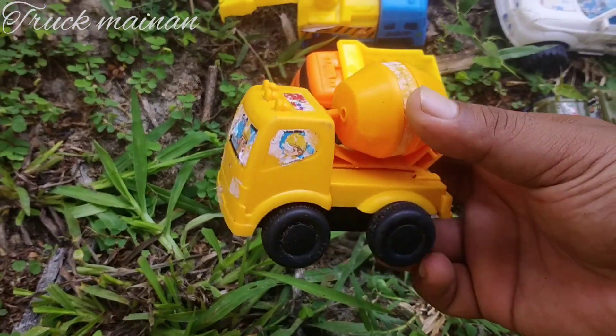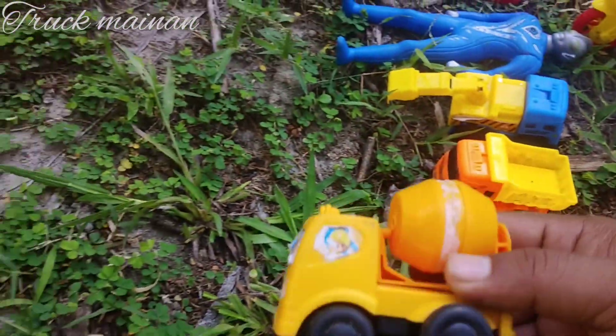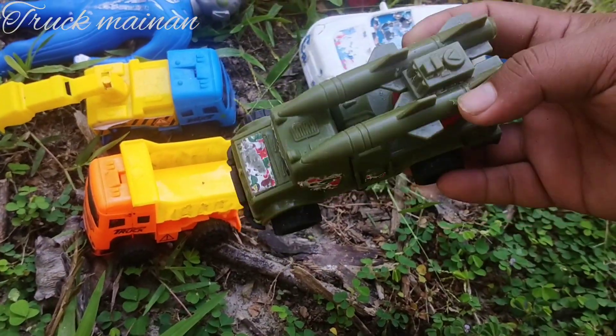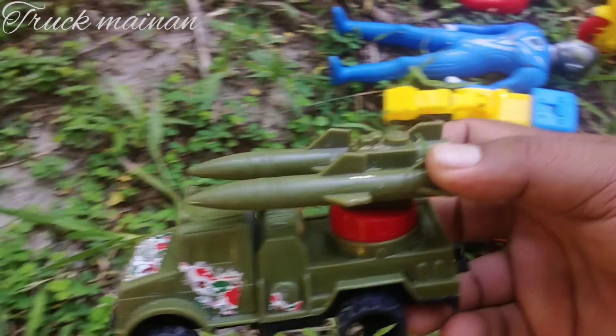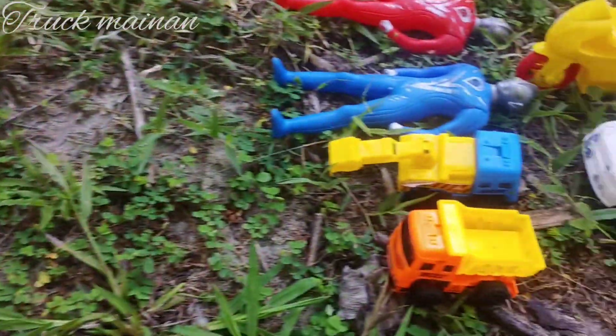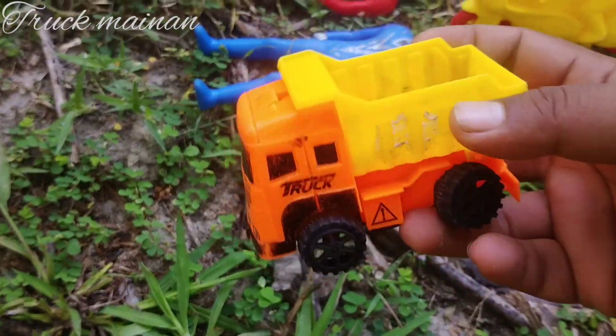Ini ada truk molen. Warna kuning. Mantul. Ada truk roket, teman-teman. Ada mobil truk pasir juga.